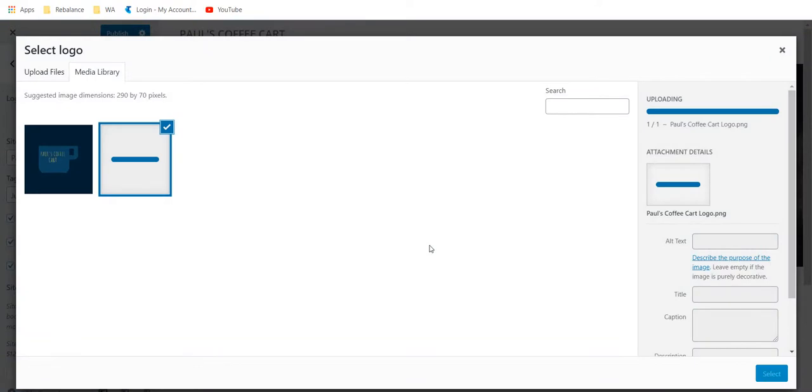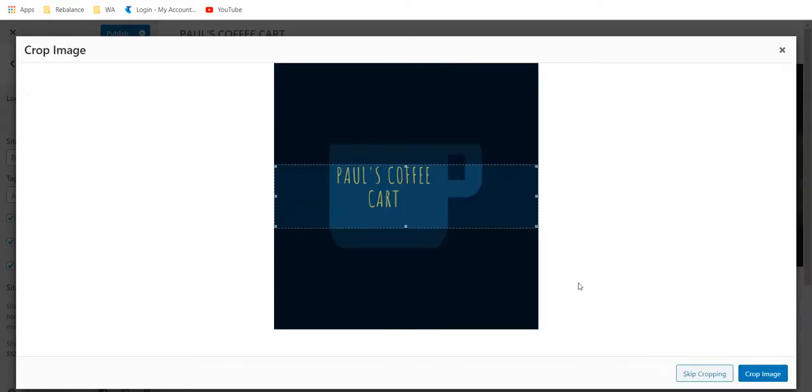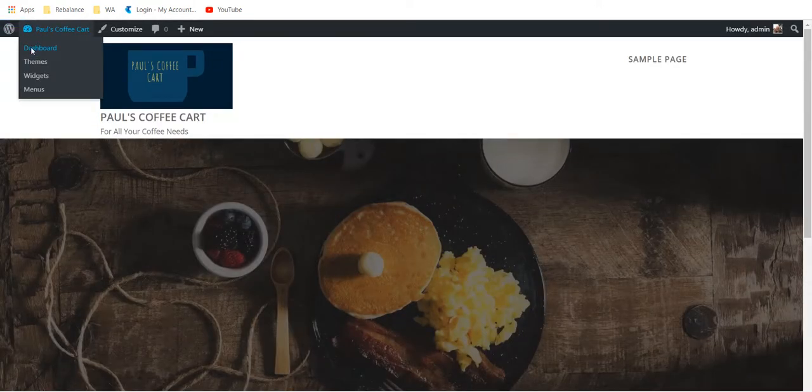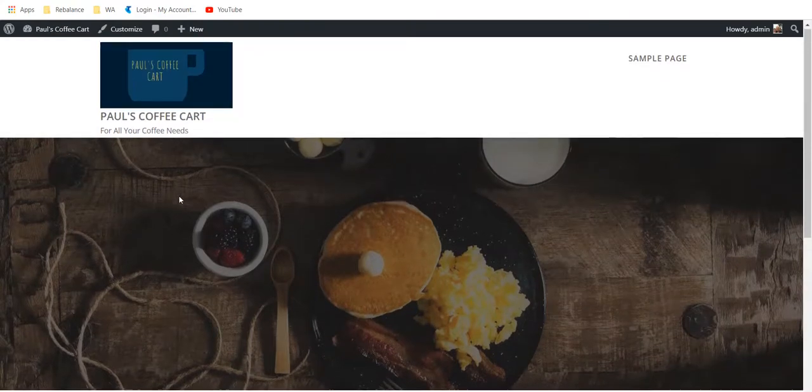I created this logo in Canva — one I prepared earlier. I'm going to select that logo and make it a little bit narrower. You can see I've got my Paul's Coffee Cart logo there. I want to get rid of 'just another website' and change that tagline to 'for all your coffee needs.' Let's publish that, close this, and go to my site — you can see I've got my logo there now.